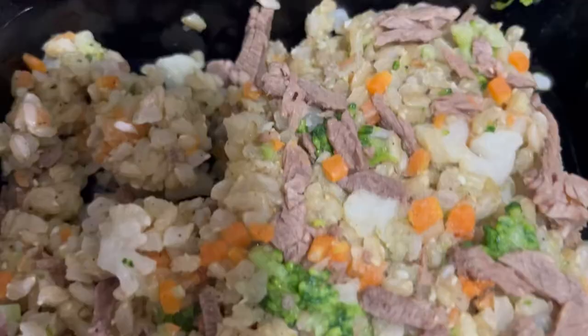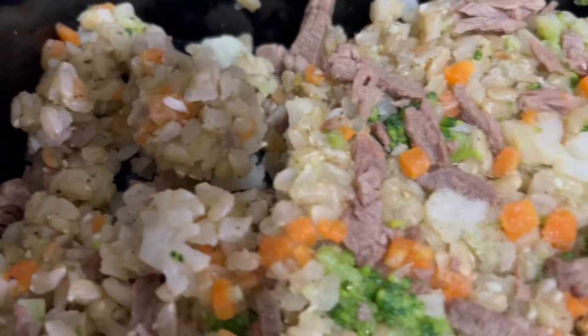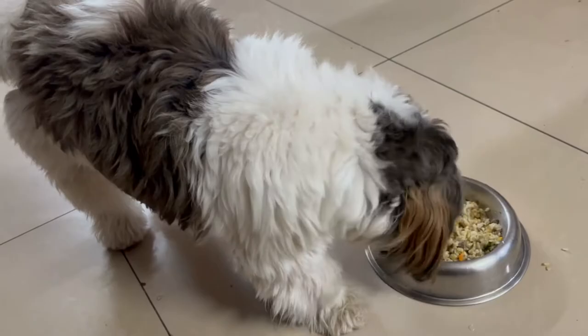Another important thing is their diet. Just ensure that you give them a highly protein-rich diet. This particular diet has a lot of vegetables as well as lamb in it.